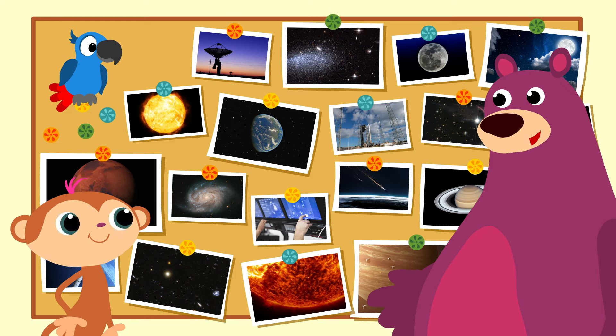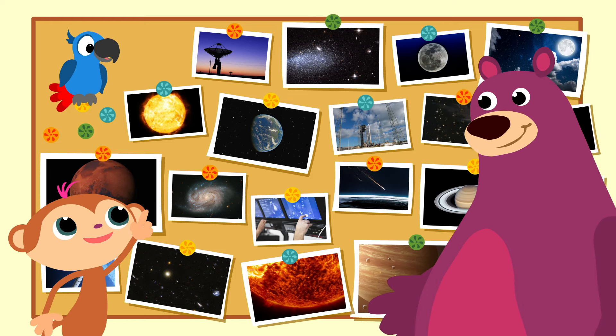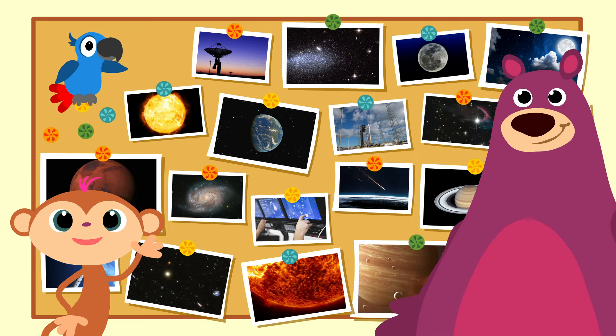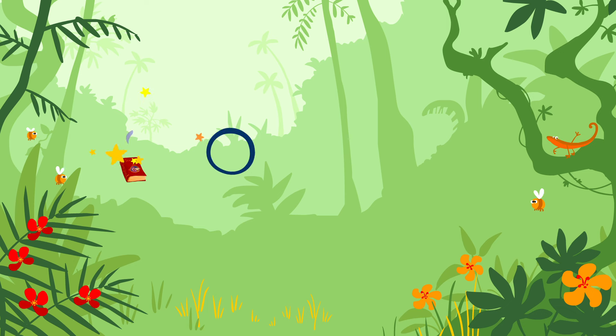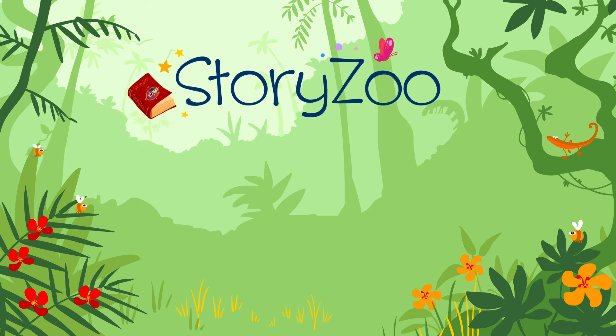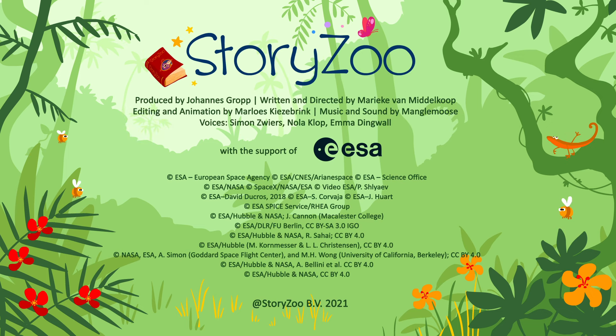Dat was een mooie reis, hè? Ja, en de volgende keer gaan we daar kijken. Dag allemaal! Bye, bye! Tot de volgende keer! Doei! Dag, Toby! Dag, Pepper! Dag, Baks de Beer! Zoezoe! Story Zoo! Tot de volgende keer!